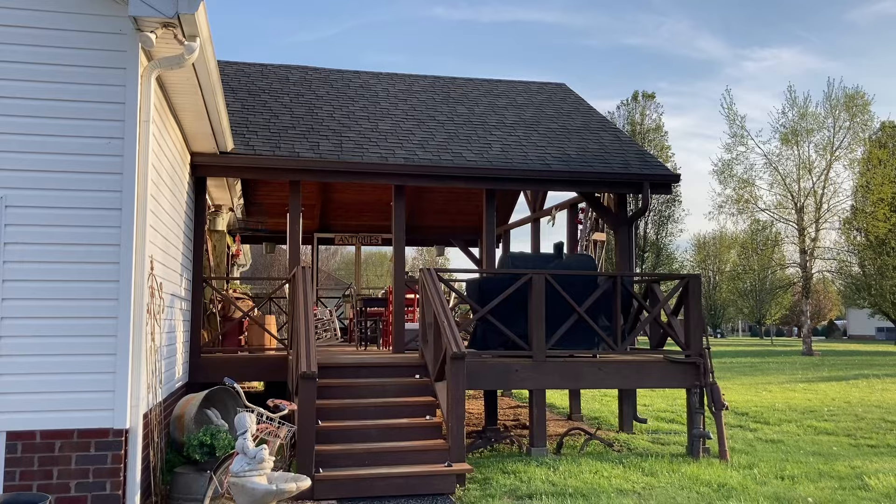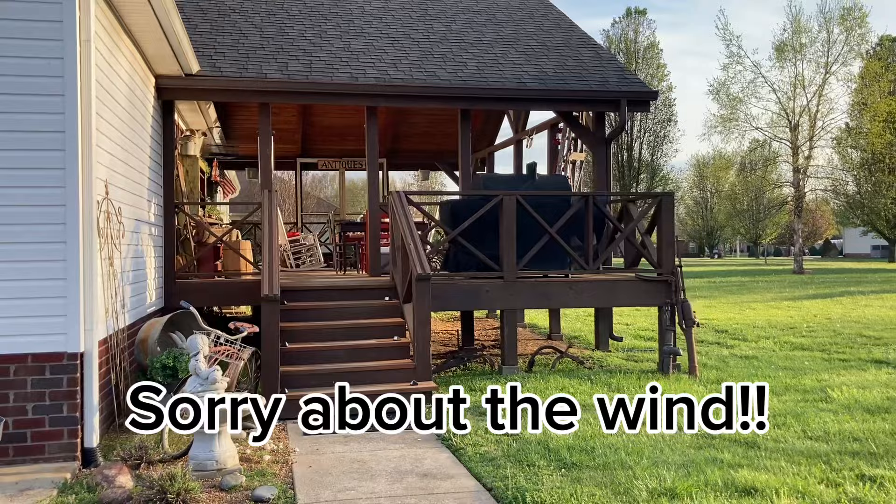Stay tuned for more videos. I want to work on my back deck — it definitely needs some sprucing up, cleaning up. But it's a pretty big deck, pretty large.